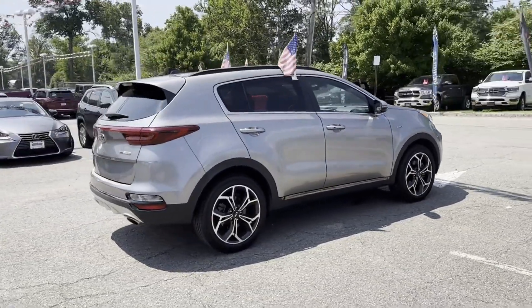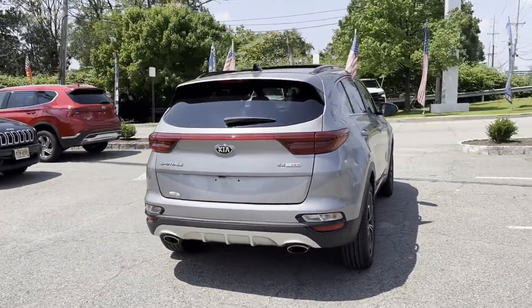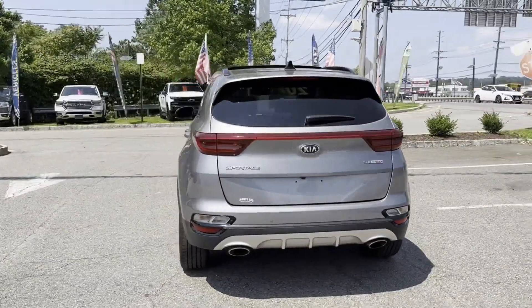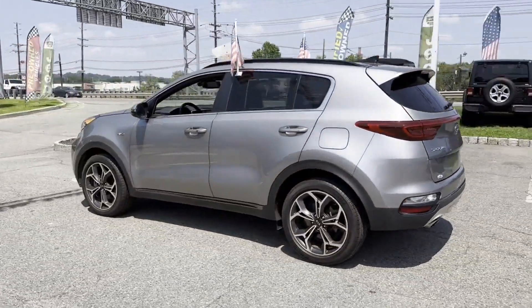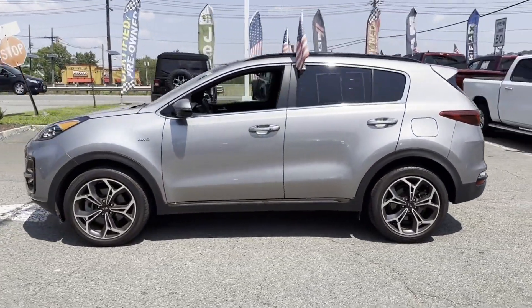If you're looking for extras, look no further than these built-in features: navigation, cross-traffic alert, lane-keeping assist, leather seats, side-view mirrors with turn signals, backup camera.